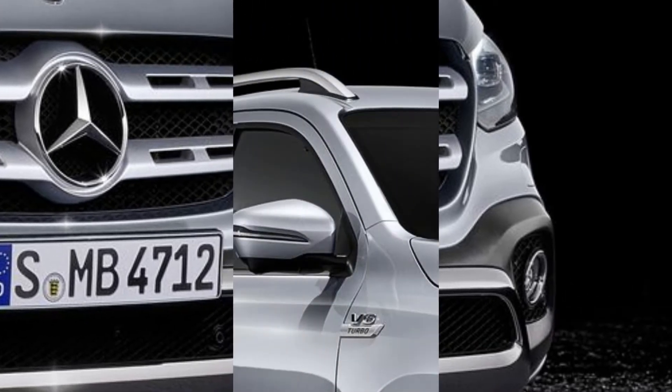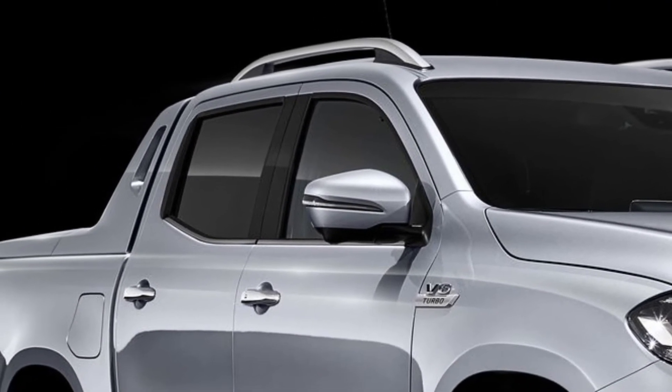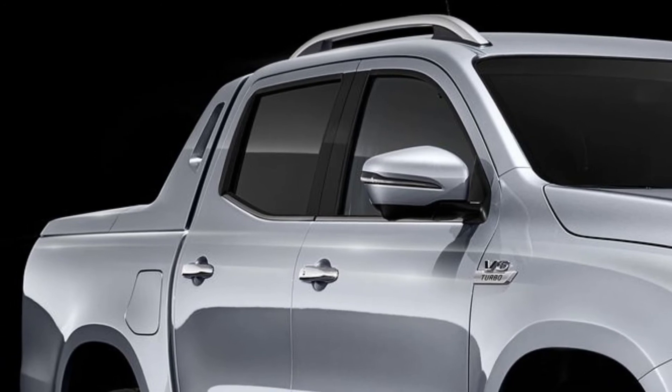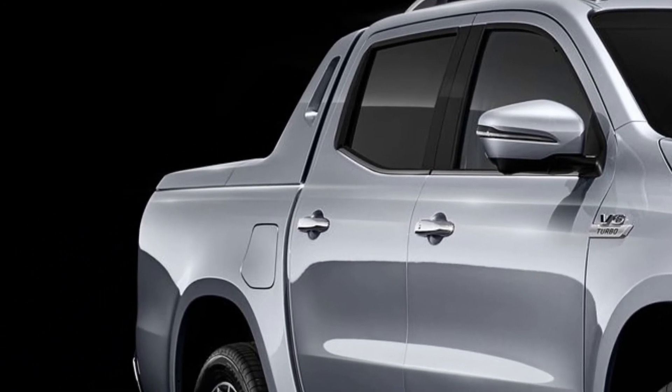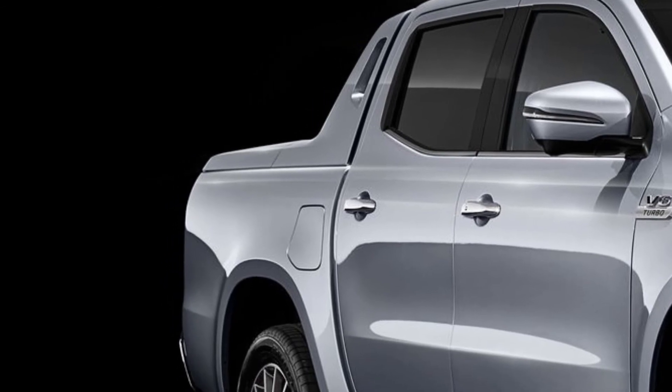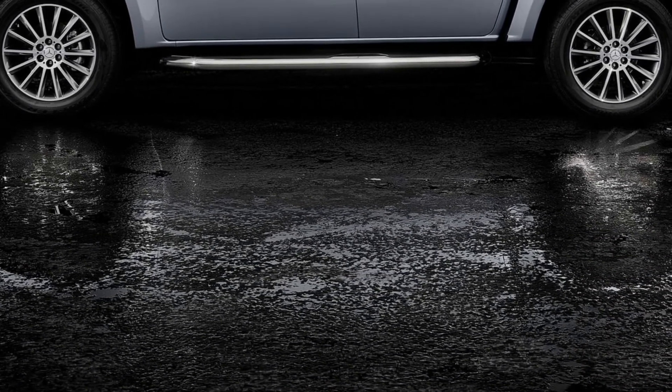Like other X-Class models, the X350d 4MATIC will be offered in two equipment lines, namely Progressive and Power. The Progressive line includes 17-inch alloy wheels, a leather-lined steering wheel, and an 8-speaker audio system.